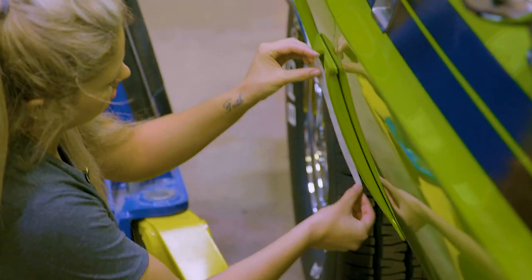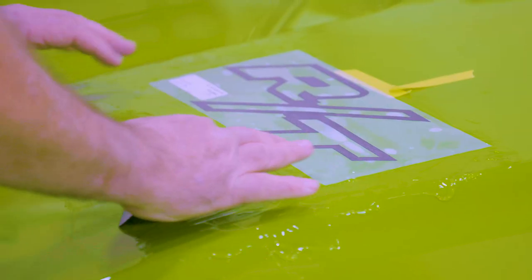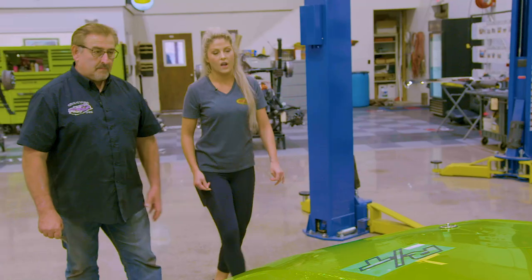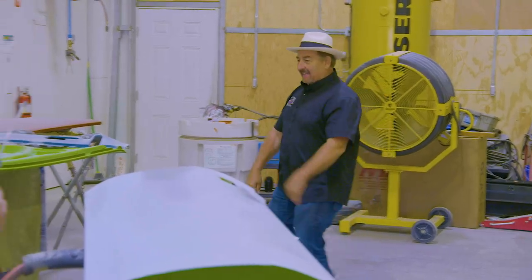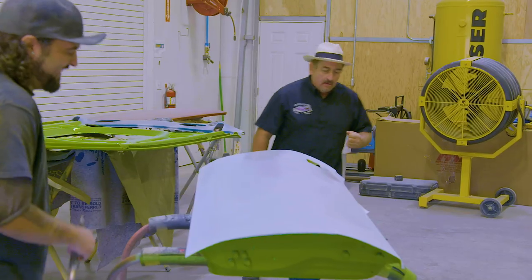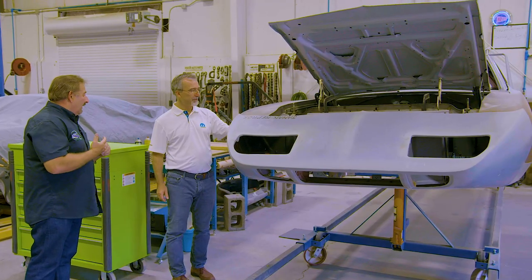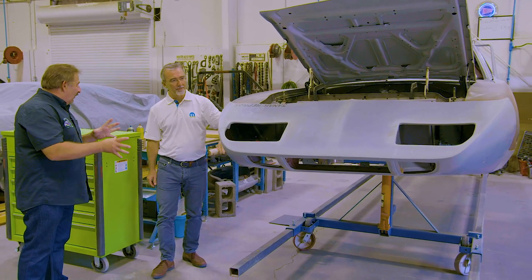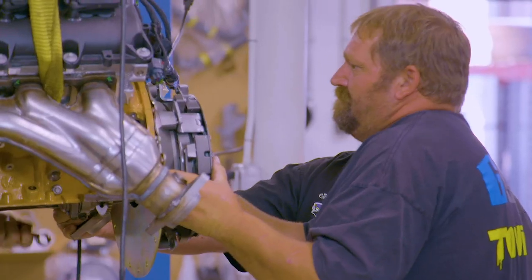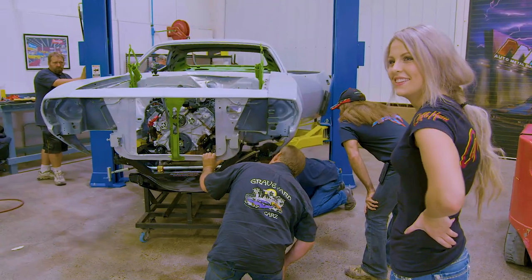Alyssa gets hands-on experience with Buck's Challenger decals. Those are the toughest ones because of the way they're cut. I think that looks really good. Mark shows off his moves for Will with a new magic hat. But when the sponsor of Operation Firepower decides to visit GYC, the ghouls race against the clock to get the 392 crate Hemi mocked into the car.